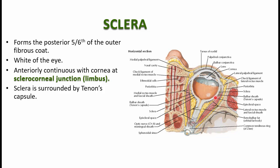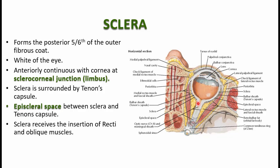Between the Tenon's capsule and the sclera, there is a space called the episcleral space. The Tenon's capsule separates the sclera from the orbital pad of fat. The sclera receives the insertion of the four recti muscles in front of the equator. The equator passes exactly equidistant from the anterior pole to the posterior pole. In the posterior pole, you can see where the optic nerve pierces — that area is called the optic disc.